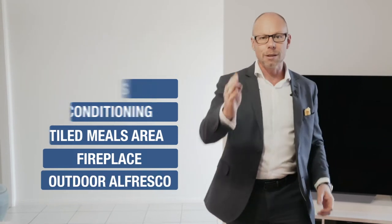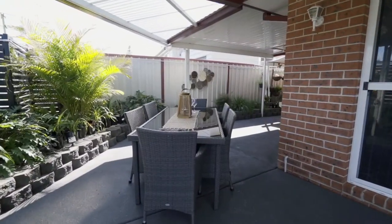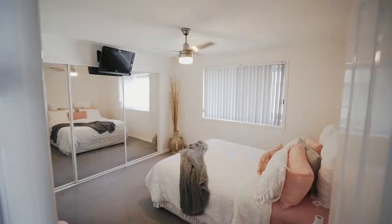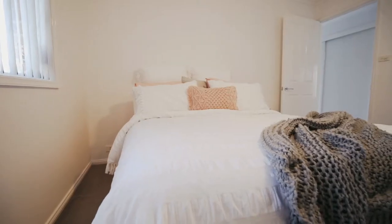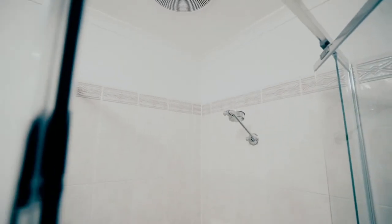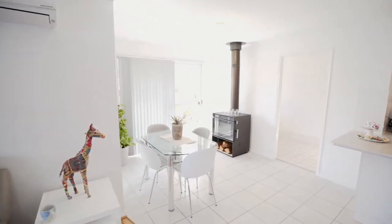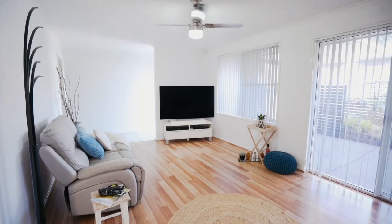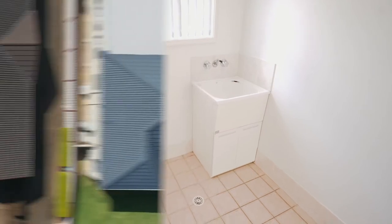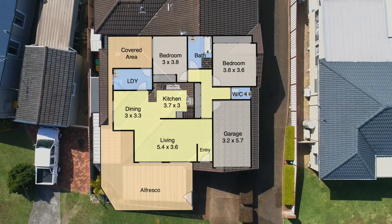This is the one I think you've been searching for. Being the front villa in this small boutique complex, the property also features its own separate driveway, perfect for guest parking.